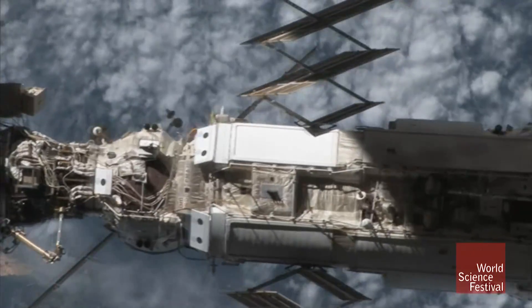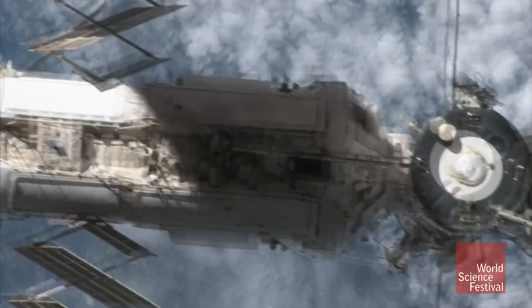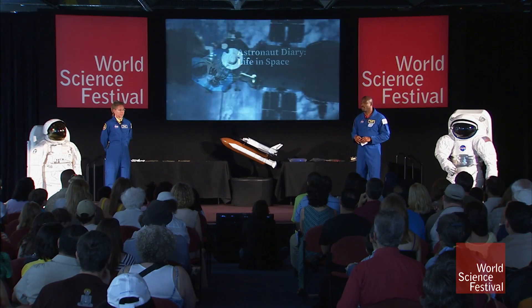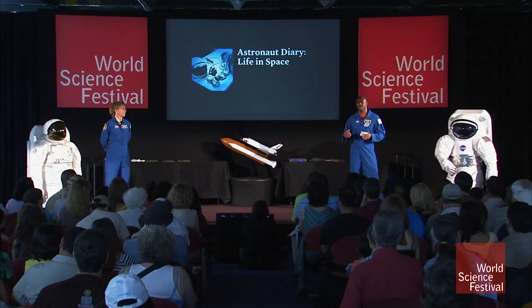The station is about as long as a football field, and you have all these different modules put together with people from all over the world — it's a great international program. When I was up there, we had so many people working hard together. I had to learn some Russian. Sandy spent a lot of time in Russia, Japan, Germany — all over the world to get this international space station done.